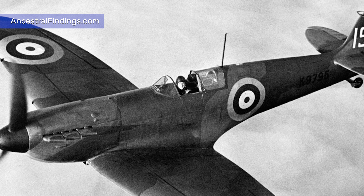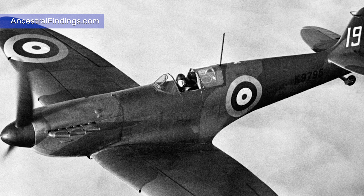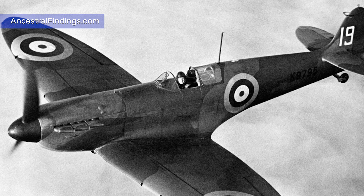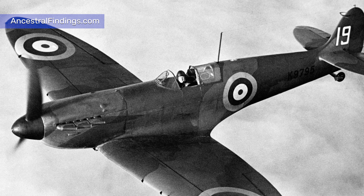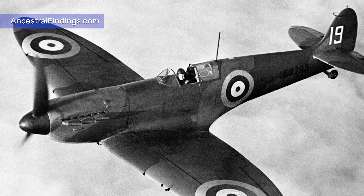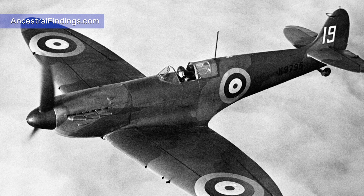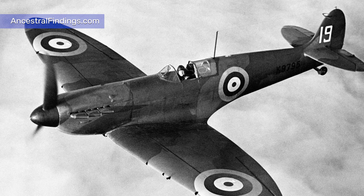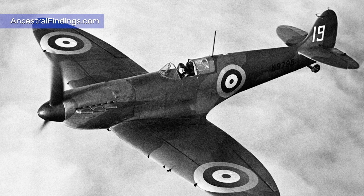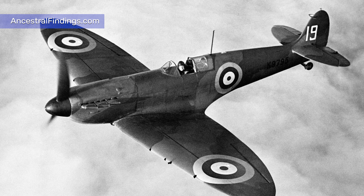The 15,000-pound price tag for each machine was hefty, but it was to pay dividends in the coming years as Britain reeled from successive blows from a far better-equipped Germany. The Spitfire remains as the only British fighter plane to have been in constant production throughout the course of the war, and it remained in active service until it was eventually retired from the Irish Air Corps in 1955, with more than 30 nations employing it and its variants at times.